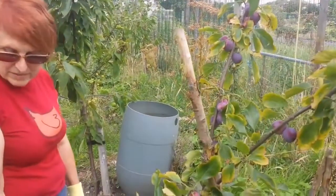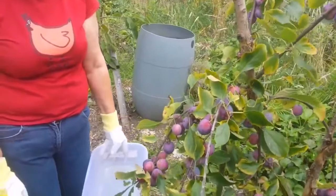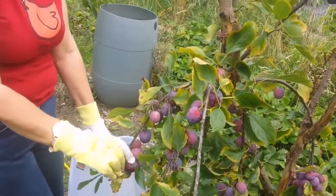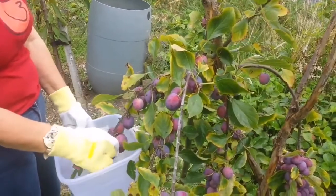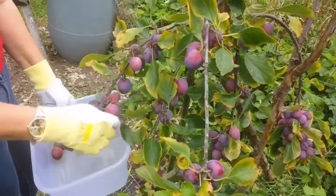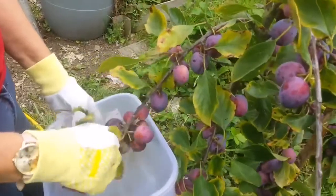Today is the 9th of August 2015, it's Sunday, and we are going to harvest this plum. It's opal — the earliest plum that we have in the allotment, in our orchard. It has given some crop, the earliest crop that we can have.